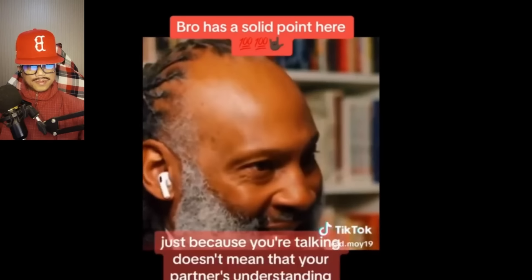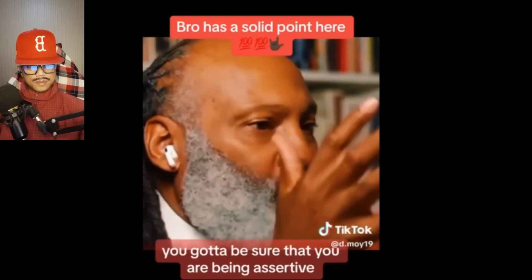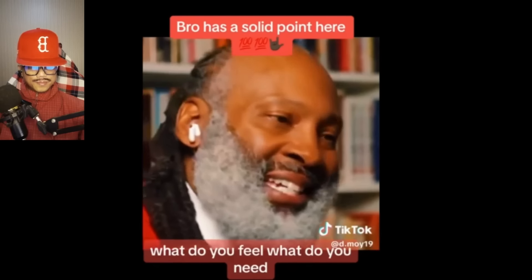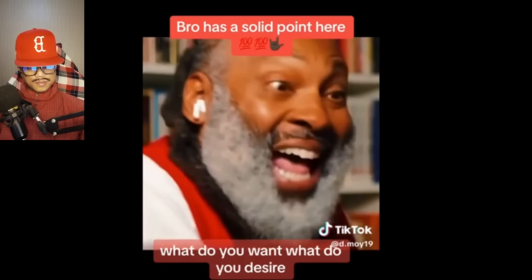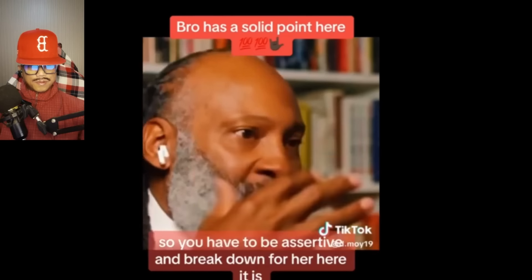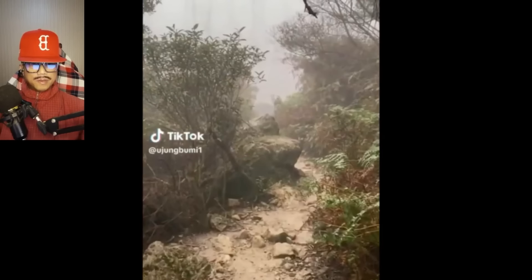The point I'm trying to make is: just because you're talking doesn't mean your partner is understanding. You have to be sure you are being assertive. What do you feel? What do you need? What do you want? What do you desire? Your wife cannot read your mind, so you have to be assertive and break it down for her. Maybe because we're from different cultures, but men here don't do this kind of stuff. Let me know how you feel about this.